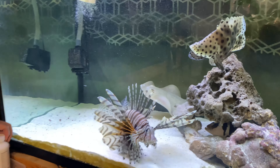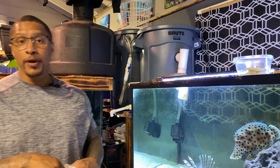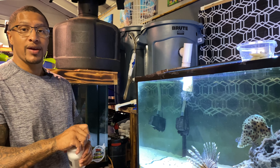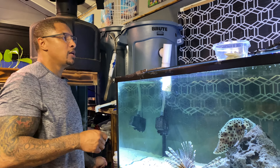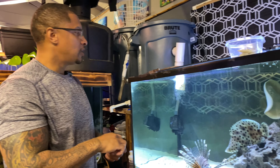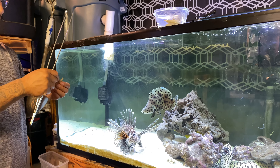We're going to definitely feed them on camera, so y'all are in for a treat. Y'all went to the pet store with me, we picked up a shark. We haven't had a shark in a couple of years.